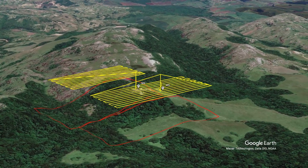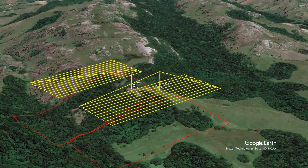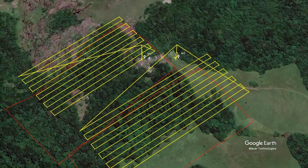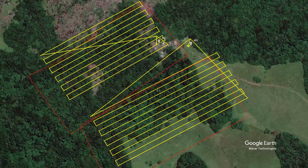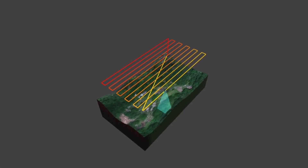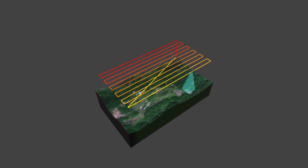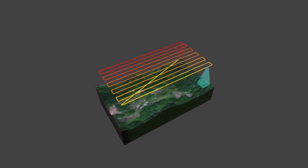We equipped a drone with a multispectral camera and programmed it to fly in a grid over two selected areas, each around 40 acres, collecting a total of 4,000 images. Flying 80 metres above the ground, we could capture images with a ground resolution of 8.5 cm.